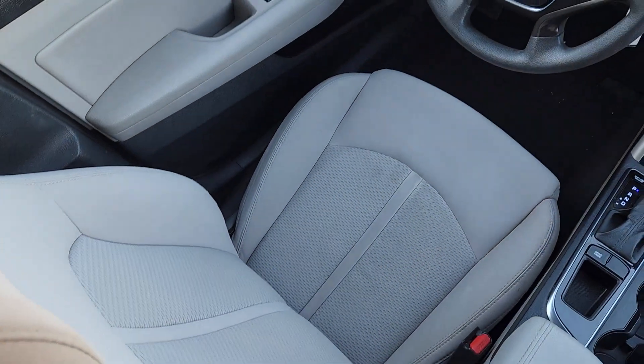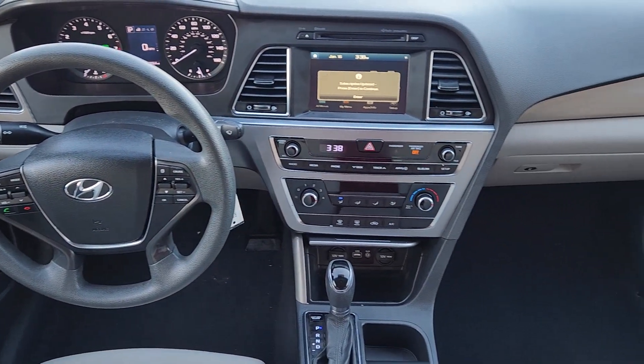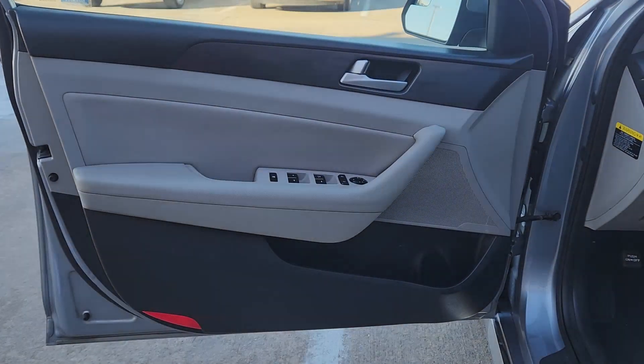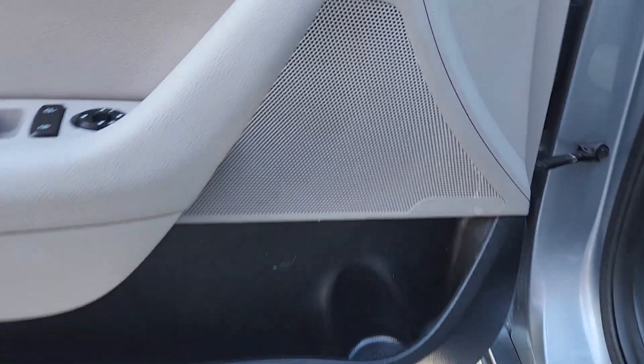These are just some of the great options this vehicle comes with: Apple CarPlay and/or Android Auto, keyless entry, backup camera, heated mirrors, satellite radio, aluminum wheels, alarm, electronic stability control, steering wheel audio controls, and power driver seat.